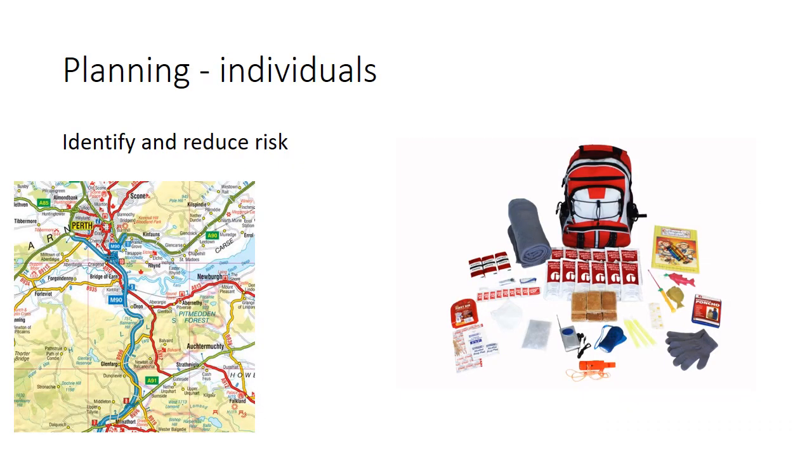The final section is planning — identifying and reducing risk. Starting with individuals: on the right-hand side is a hurricane emergency pack containing a radio, a battery-powered or wind-up torch, a basic first aid kit, activities to keep children entertained, and a wet weather poncho. The idea is that individuals can reduce the impact on themselves by having a bag ready to go when a typhoon or hurricane warning comes in, so they can quickly evacuate and keep themselves safe. If residents know their escape routes and the fastest way out of the city — which can also be advised by the government — they can get to safety more effectively.